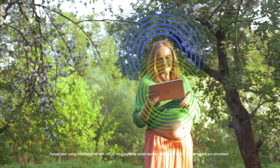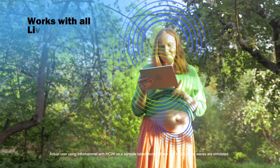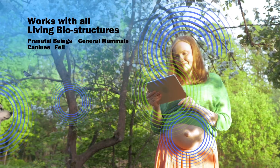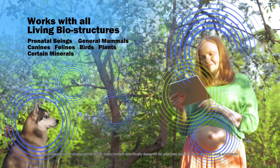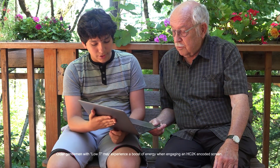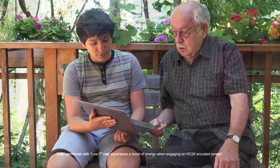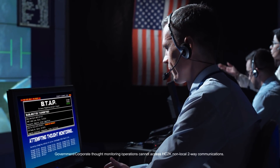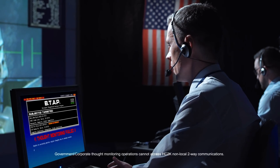Standard HC2K Technolock works with all living bio-structures, although multiple variants have been developed to better accommodate specific non-human species. This intercommunication happens only at the screen level, and participants need not worry that their private thoughts are gathered or recorded using this technology.